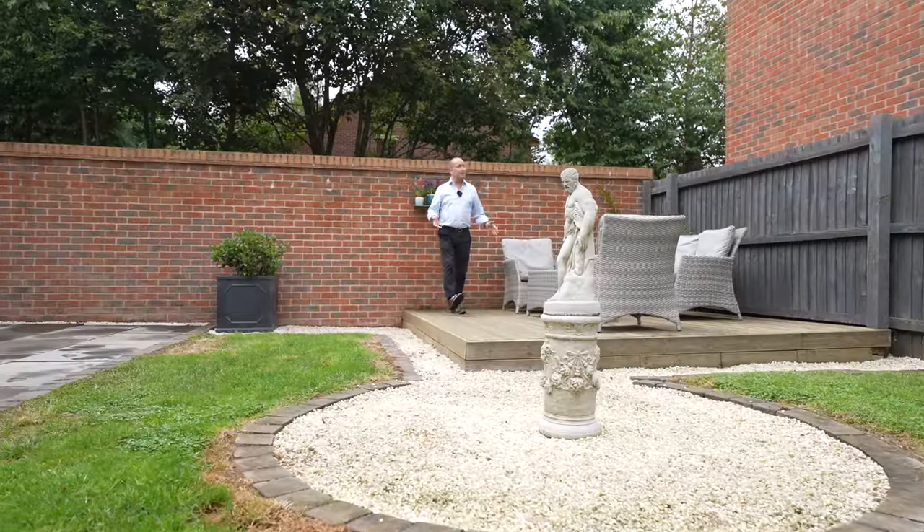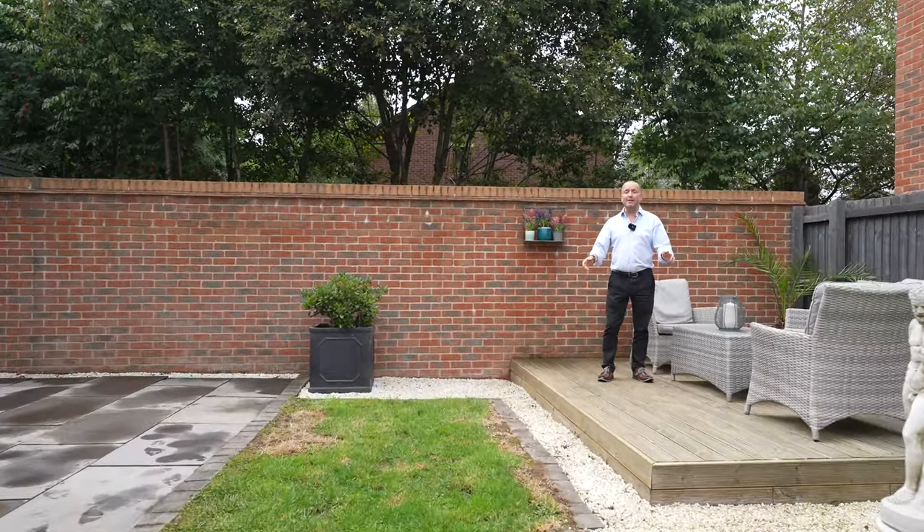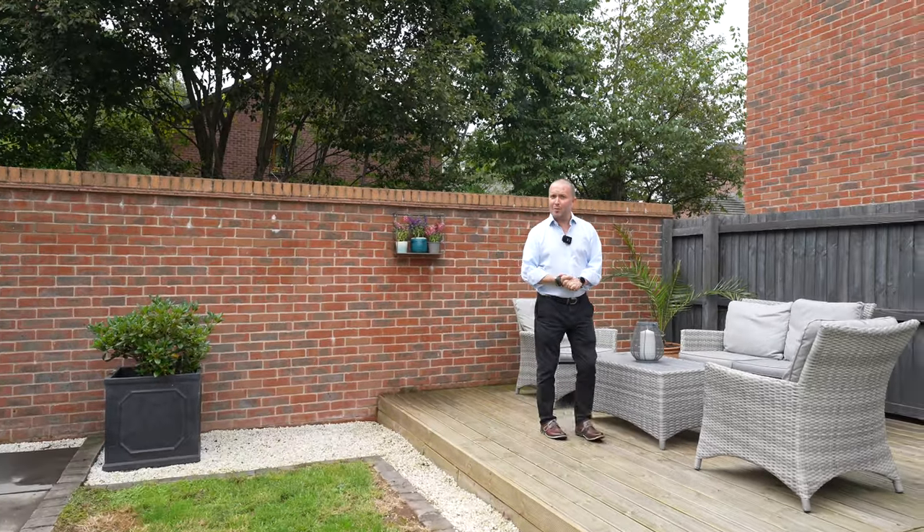So if you can picture yourself living in this wonderful location sitting out here with friends and family, give us a call in the office and we'll arrange a viewing for you.